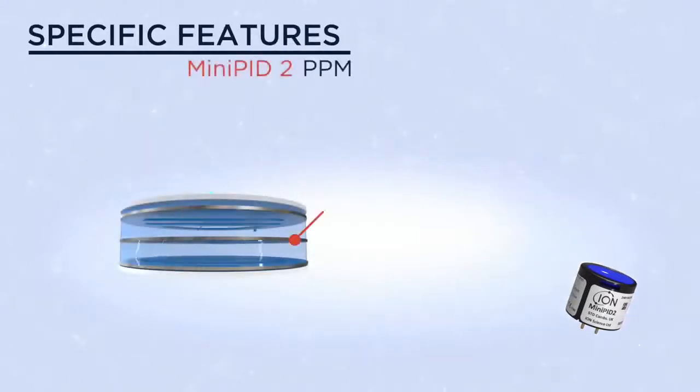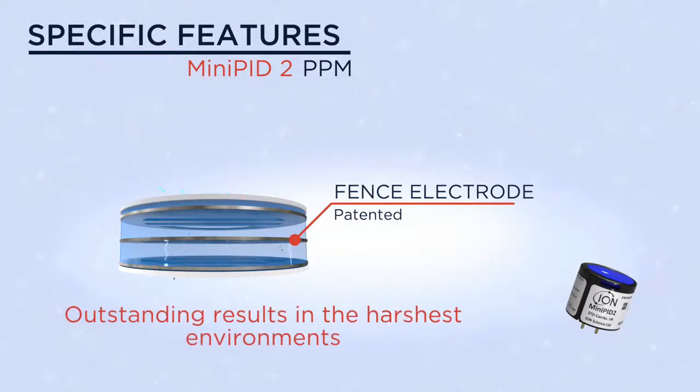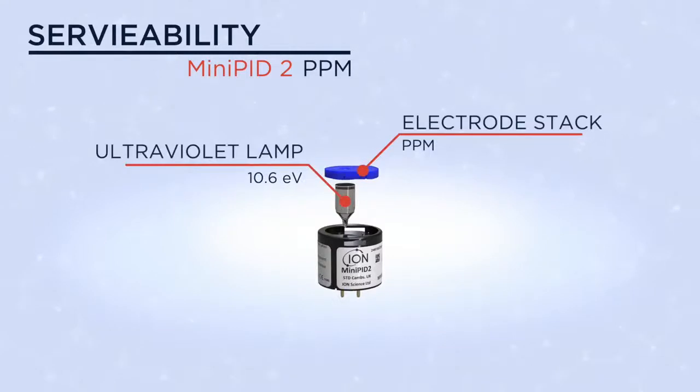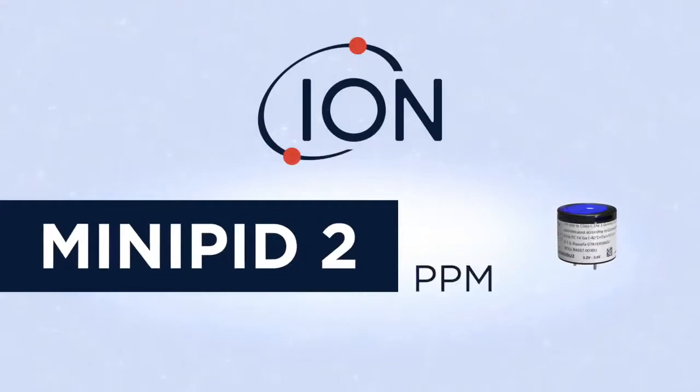Specific features include our patented fence electrode, proven to resist humidity and contamination, ensuring outstanding results. The Mini PID 2 is fully serviceable as both the lamp and electrode stack are easily replaced. The Mini PID 2 PPM,